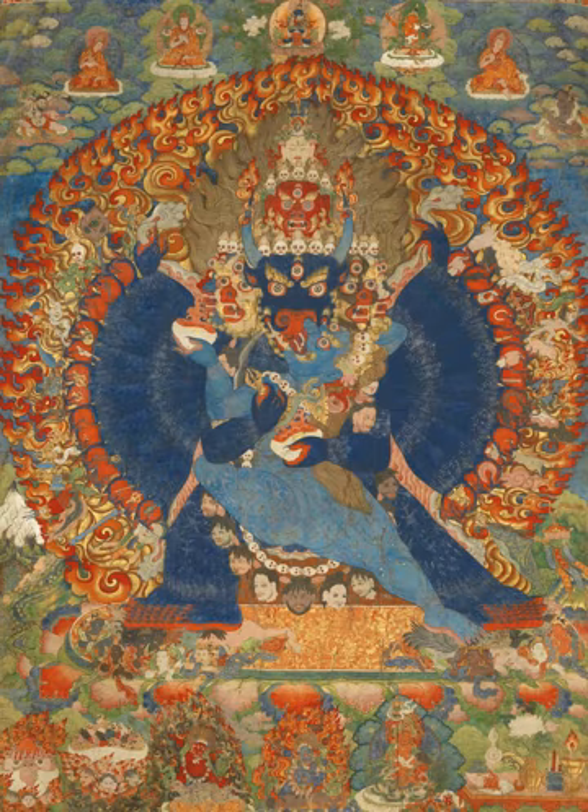Thangkas serve as important teaching tools depicting the life of the Buddha, various influential lamas and other deities and bodhisattvas. One subject is the wheel of life, which is a visual representation of the Abhidharma teachings. The term may sometimes be used of works in other media than painting, including reliefs in metal and woodblock prints. Today, printed reproductions at poster size of painted thangkas are commonly used for devotional as well as decorative purposes. Many thangkas were produced in sets, though they have often subsequently become separated.